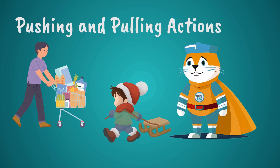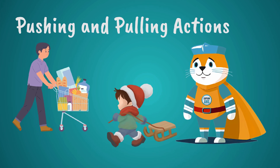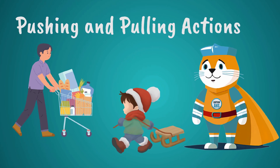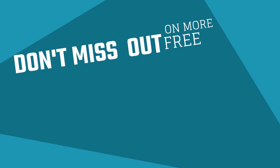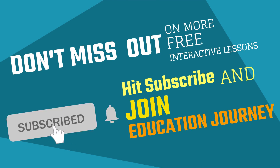Next time, we'll explore pushing and pulling actions in everyday activities, like how we push a shopping cart or pull a sled through the snow. Get ready to discover how these forces help us move things around in all kinds of ways. Don't miss out on more free interactive lessons — hit subscribe and join us on the journey to education without boundaries.